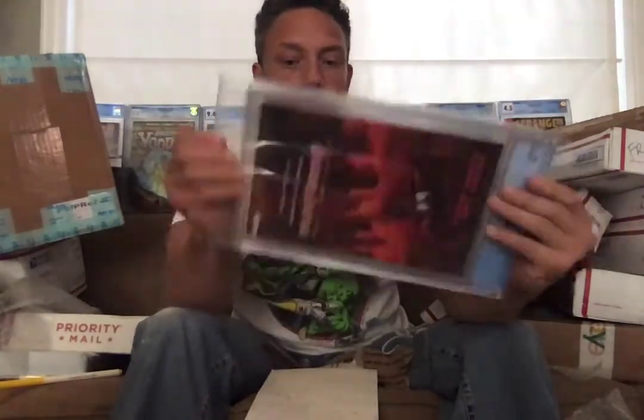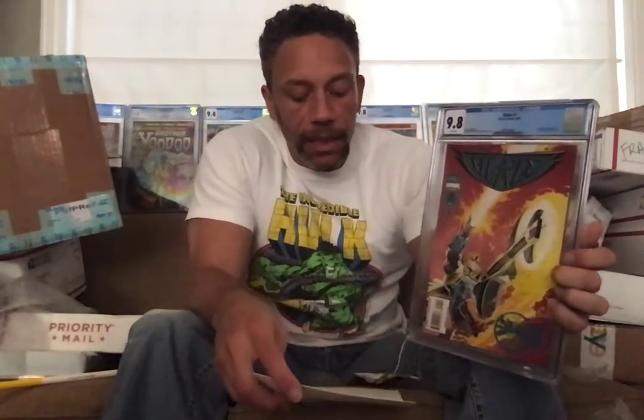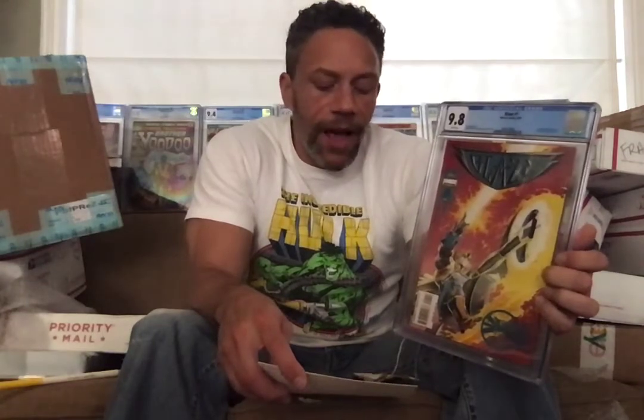Another one — we got Blaze #1. It's got a little bit of — not lenticular, but what do they call it when they put that shiny stuff on there? Embossed silver — that's the comic technical term. This is a Ghost Rider appearance with an embossed silver cover. I think this is going to be another comic that jumps way up when the whole Disney Plus Blaze thing comes up. The websites had this at a 9.8 average of $35, raw at $1, and actually had no sales for a 9.8.